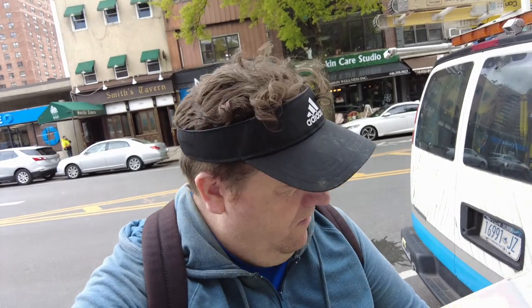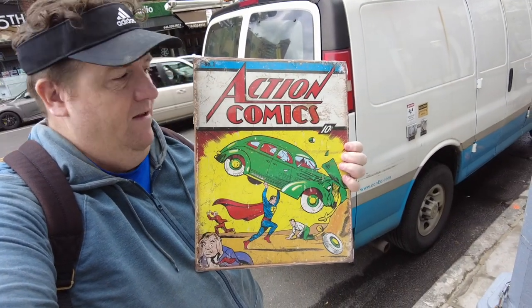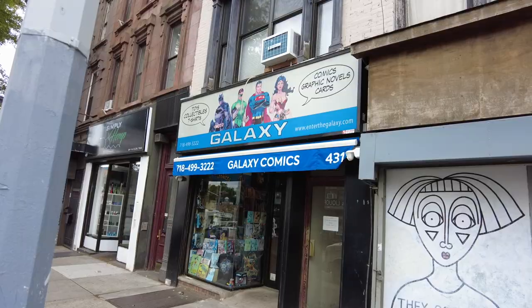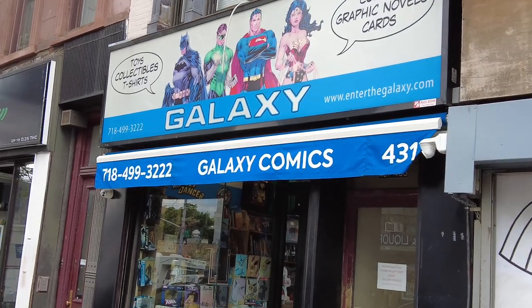That was Galaxy Comics, man — cool. Check out the books I grabbed. I grabbed like five books and a little tin poster there. Pretty cool, right? I like that storefront signage. Let's check out the books I got.